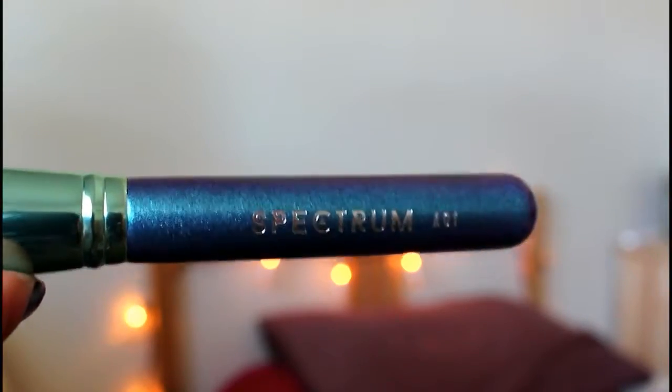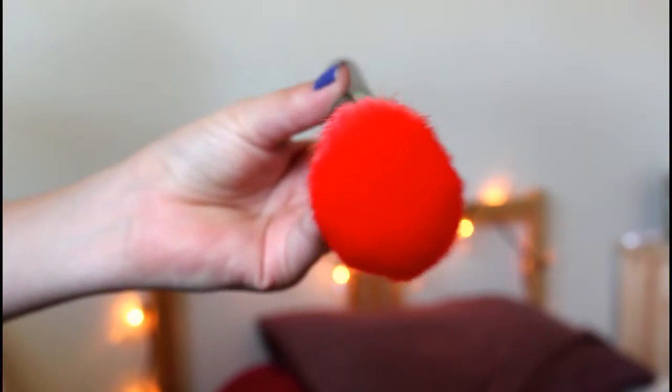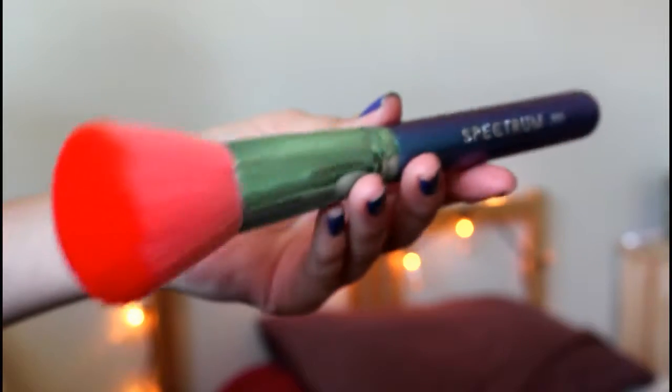The first item is a makeup brush by a company called Spectrum — their A01 brush — and it's by Disney, which is interesting. I love the glitter on it: it looks blue and sort of light purple, or greenish blue depending on the lighting. The brush is really soft. Brushes are not cheap, especially one by Disney, so this alone already makes the box worth it. The super soft bristles of this dome powder brush are ideal for applying a fine layer of translucent powder or a dusting of bronzer.